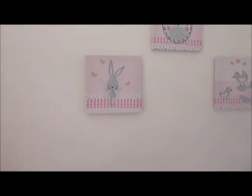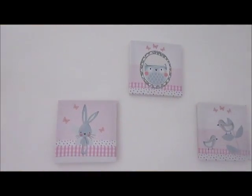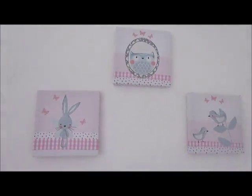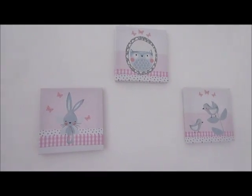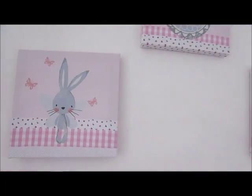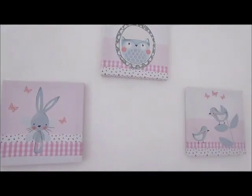On the wall above her cot, she's got these three pictures. They are again from the Snuggle Bunny range in Asda Home, which are really lovely — they're little canvas prints. They're just really cute, I really like those.